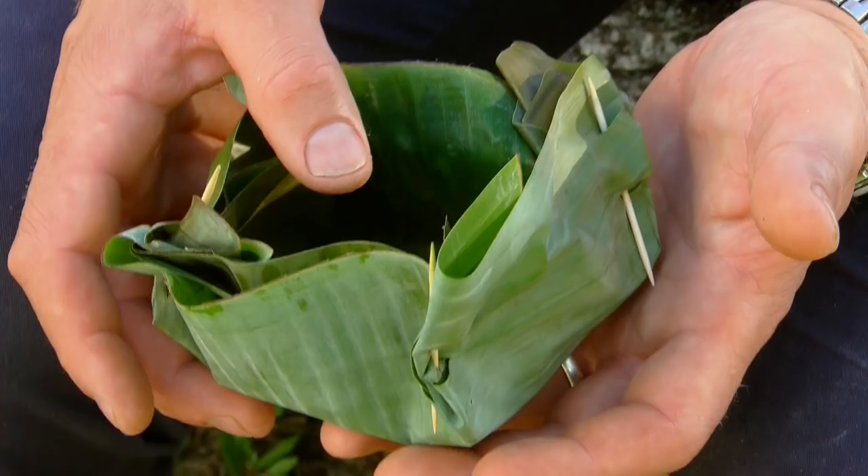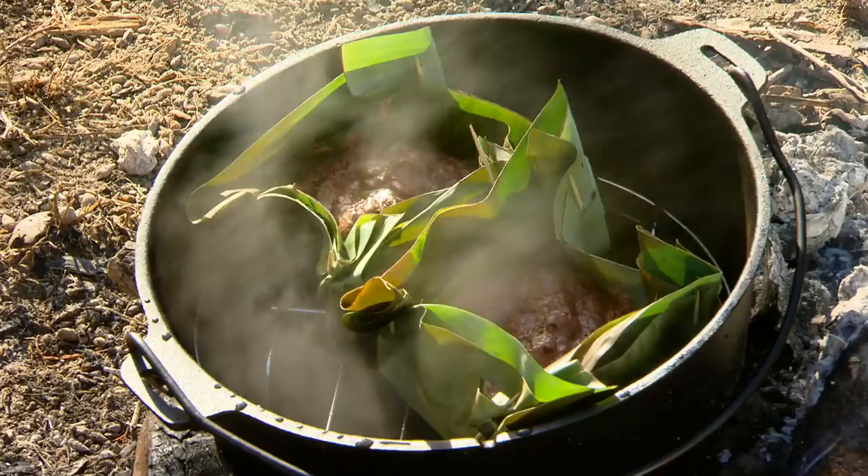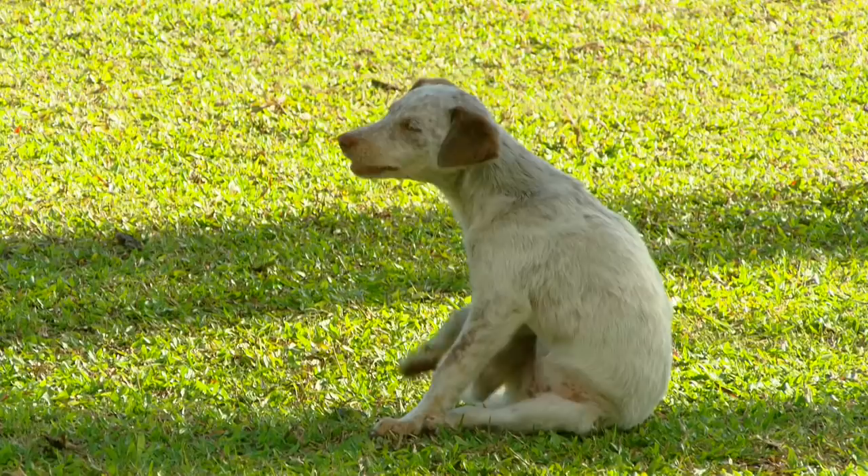This mixture will make four puddings, so a quarter of the mix goes into each bowl, and then we're going to steam that over a really gentle fire for about 12 to 15 minutes until it's just firm. Meanwhile, I'll knock up a fruit salad.